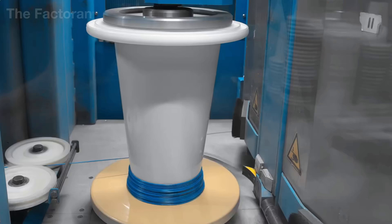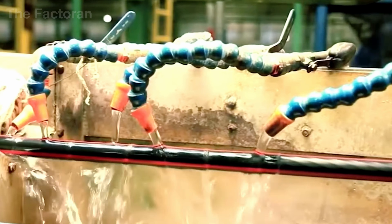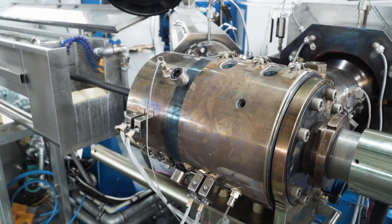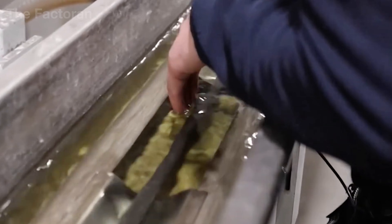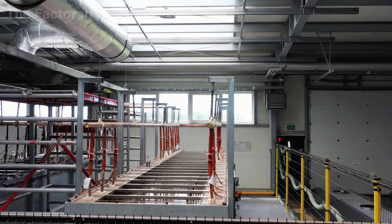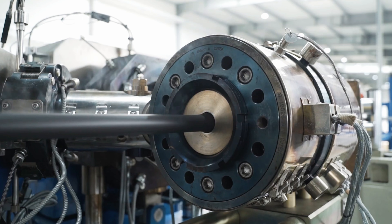The moment the outer layer takes shape, the cable is led straight into a long cooling trough. The sharp temperature difference stabilizes the structure of the insulation, locking in the correct diameter and perfectly round profile required by technical standards. By the end of the extrusion stage, the conductor has become a fully formed electrical cable — flexible, uniform, and wrapped in a seamless, standardized insulating layer — ready for the next stage of processing: core stranding.